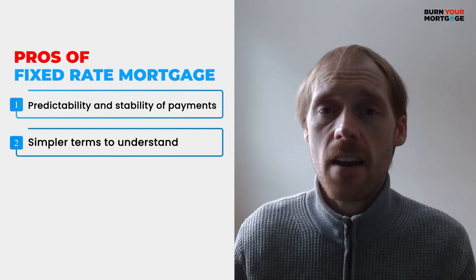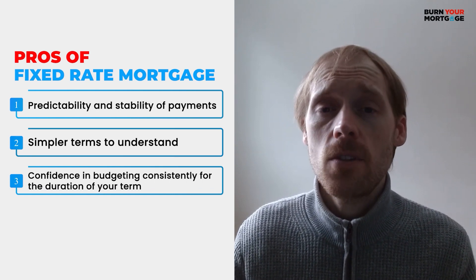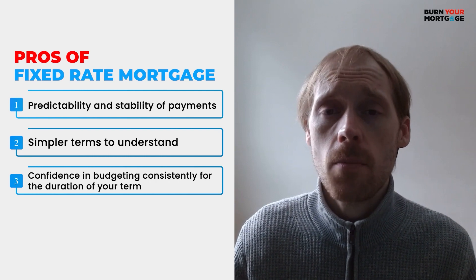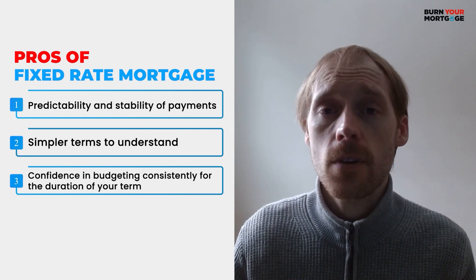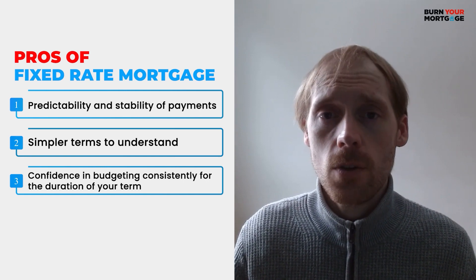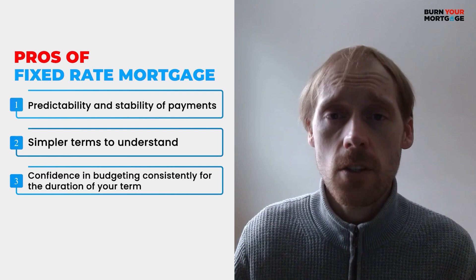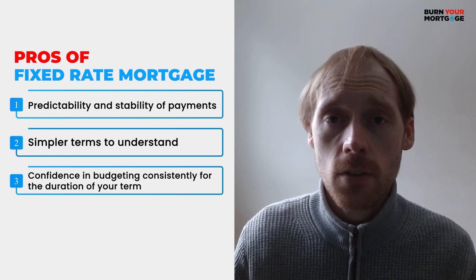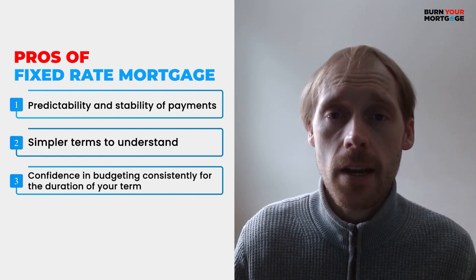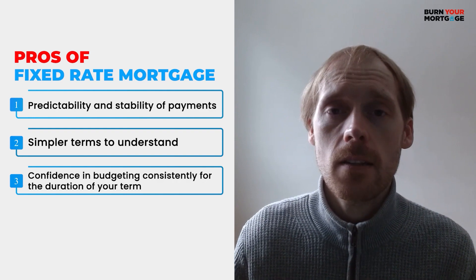The third benefit of a fixed rate mortgage is what I like to call confidence in budgeting. When it comes to expenses in a family's household, there are a lot of surprise expenses that can happen — for example, you could lose your job, your car could break down, or you could unexpectedly have a costly home repair bill such as the roof leaking. The great thing about a fixed rate mortgage is that it makes it a lot easier to plan for those unexpected expenses because your payment and rate are going to stay the same.